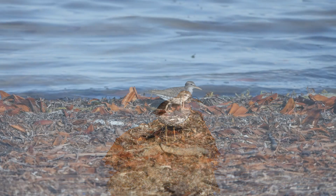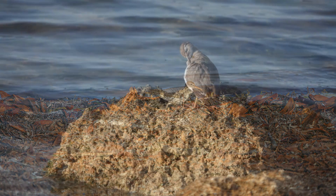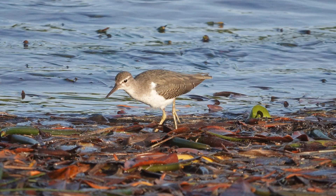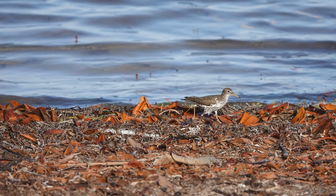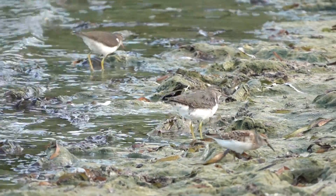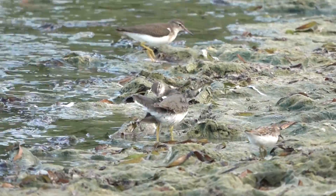The babies are born with some downy feathers — they are coordinated, their eyes are open, and they're quickly able to begin eating and walking. That's quite different from most other baby birds who are born blind and helpless. With babies that can come out walking and eating, you can have more of them and it probably doesn't take as much energy to raise them.